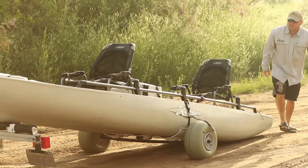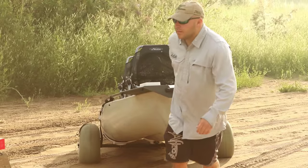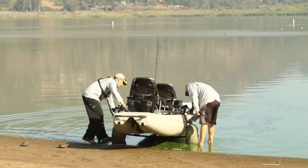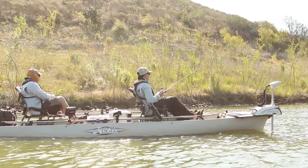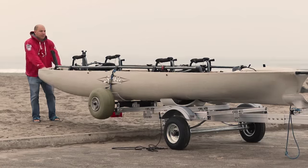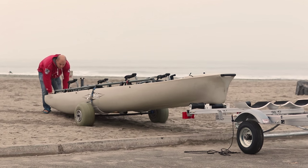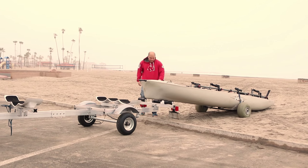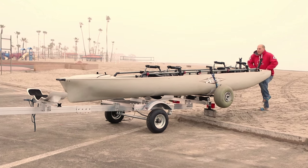Next, we added our beach dolly for accessing launching areas that only kayaks can normally get to. We created a hanger kit for the dolly and trailer that makes moving the boat to and from the trailer a snap for just one person. It also secures the dolly in place at the back of the trailer when you're towing.